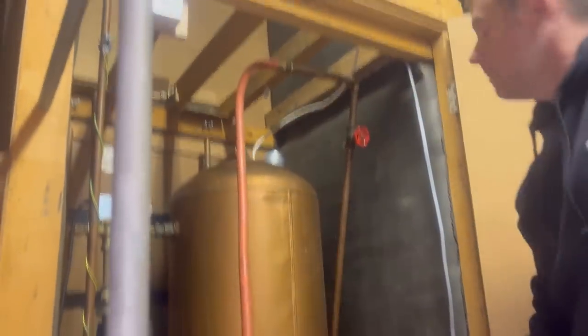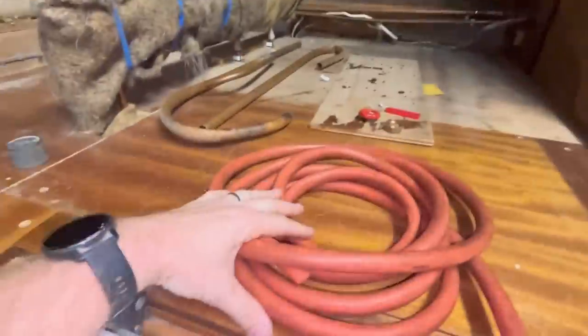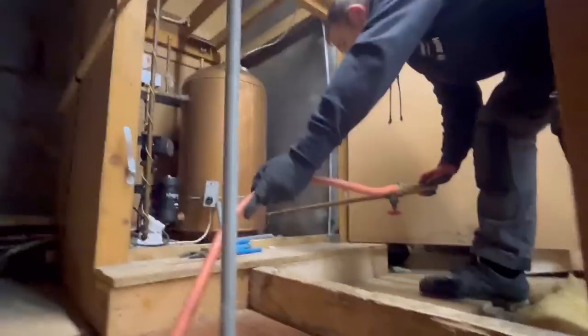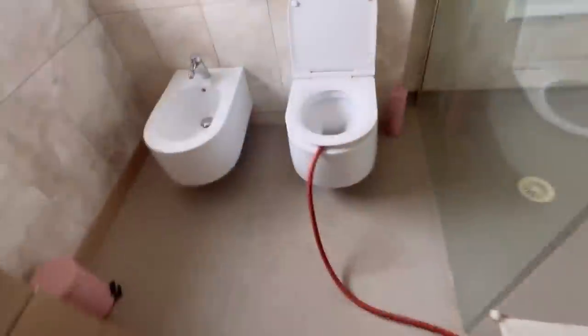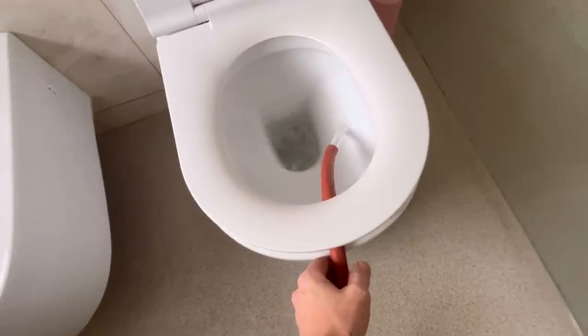We can see if we can re-pipe the two radiators still on the one-pipe to get them working a bit better. There is a drain off around the other side but it looks dodgy, so we've got a 15-to-22 adapter and Chris is going to bend that — I'm going to put it in the bath to drain it down. We've already got the header tank out and the cold water tank, and Chris is ripping out the rest.